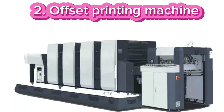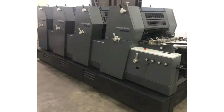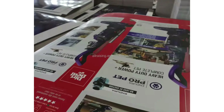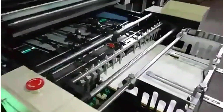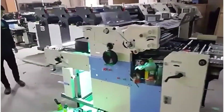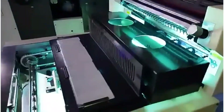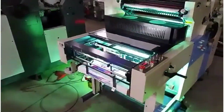Number 2: Offset printing machine. An offset printing machine is a crucial tool for producing high quality printed materials. Starting an offset printing business can be a profitable venture, especially if you cater to various industries such as advertising, publishing, and packaging. Offset printing is known for its high quality output and cost efficiency in producing large print runs, making it a viable business to start.